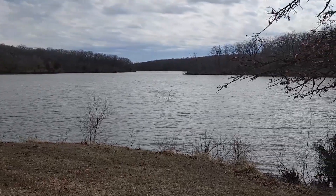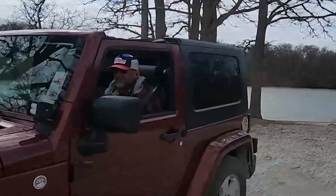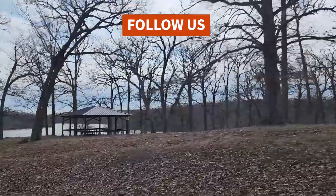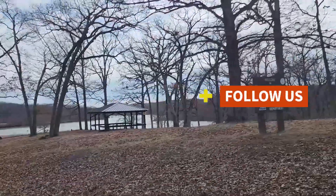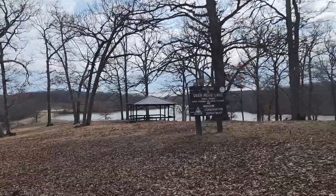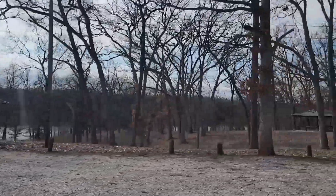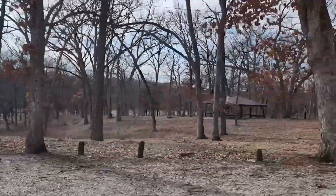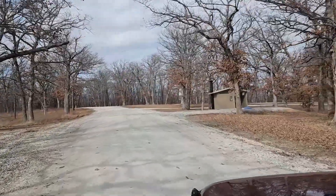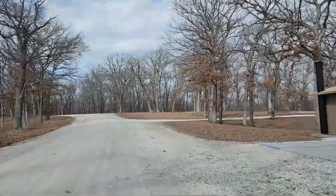We're going to go find some free camping spots. We're starting with where camping is allowed. That shelter over there — camping is not allowed near it. These two shelters, camping is allowed — probably tent camping around those shelters. There is a vault toilet right here, and then we're going to turn into the camping area.